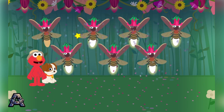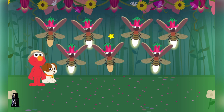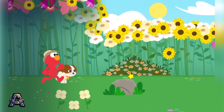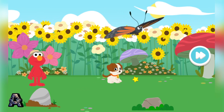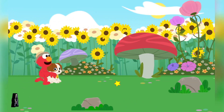Elmo thinks it's time to buggy! Woohoo! Look — it's the butterfly! Let's keep exploring!